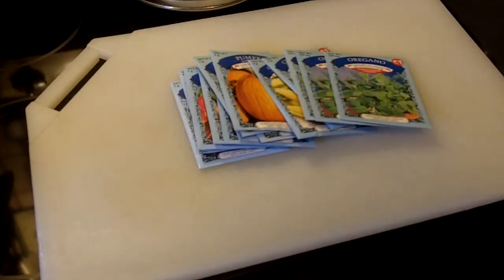I plan to pull up all of the oregano in my herb garden. It has absolutely no aroma to it and it's useless in cooking, so we're going to start over and see how we do.